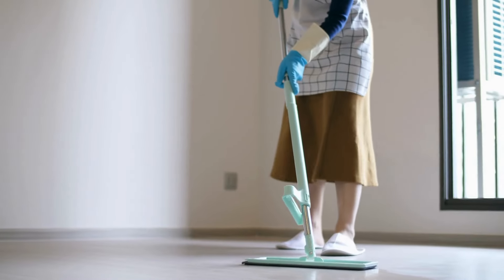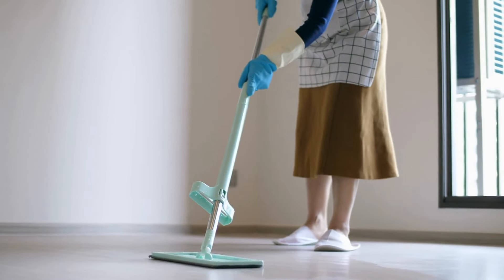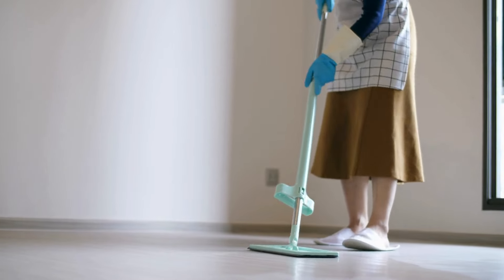For deeper cleaning, use a damp mop with a hardwood floor cleaner. Avoid using excess water, as it can damage the wood. Lightly dampen the mop and follow the grain of the wood.